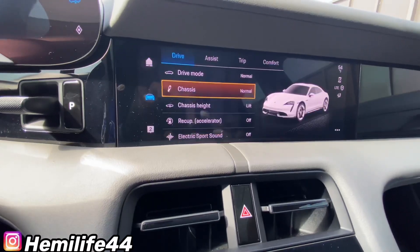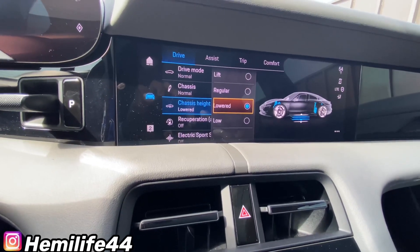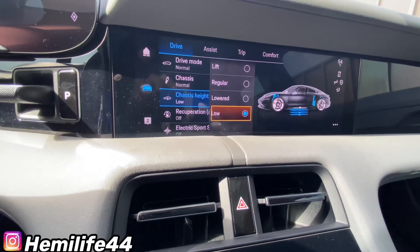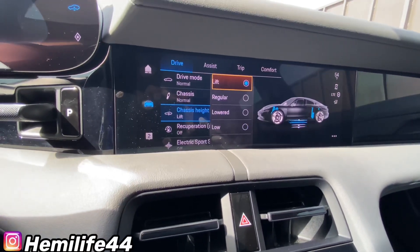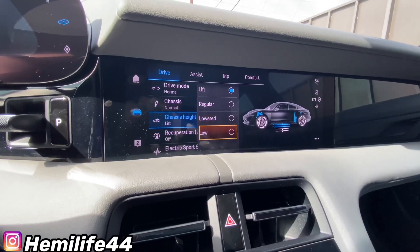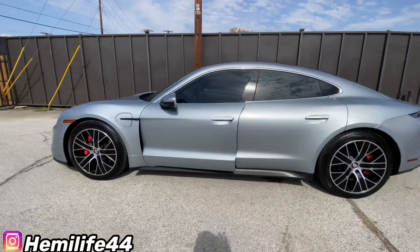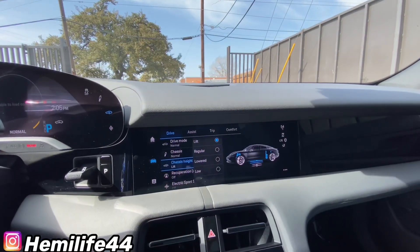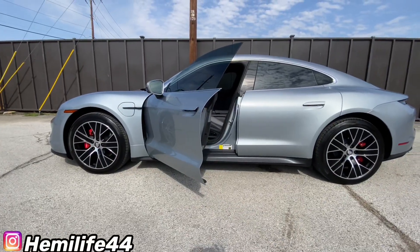Under locking systems you can set the doors to unlock when you touch them. There's also chassis height — right now it's lifted. I'm gonna put it on lower — we are going down. Going to Low, we went down a little more. Now if I put it on Lift you can feel it go up — you can feel it go up more than you can feel it go down. I'll show y'all the difference between Low and High — see how low that is? Now let's go to Lift and we're raising up. Yeah, that's a big difference. I like it lowered myself.